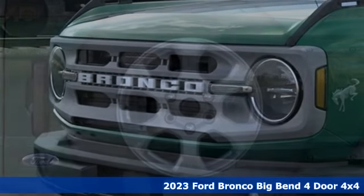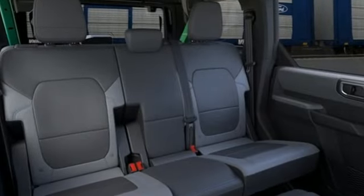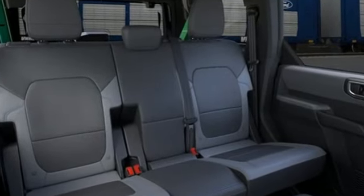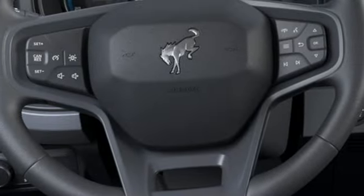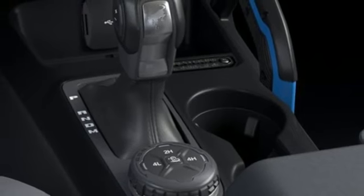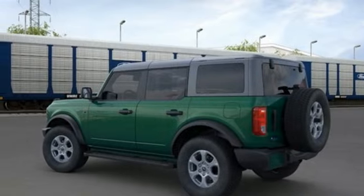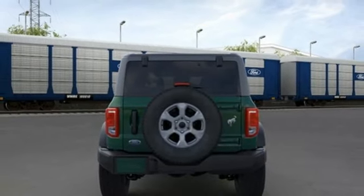And get ready for an impressive combination of features. Intercooled turbo inline four-cylinder engine. Manual tilting steering column. Streaming audio. Configurable instrument gauges. Manual telescoping steering column. Wi-Fi hotspot. AM-FM satellite radio. Front and rear tow hooks. Smart device remote engine start. And manual transmission.